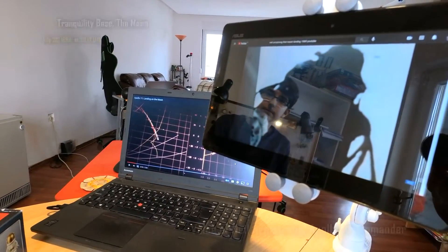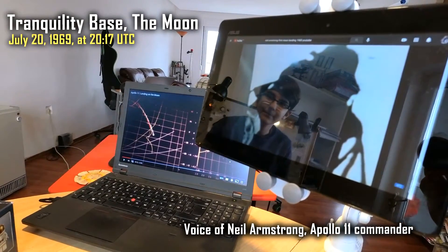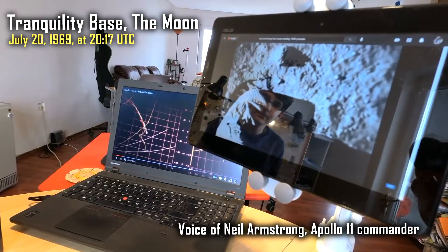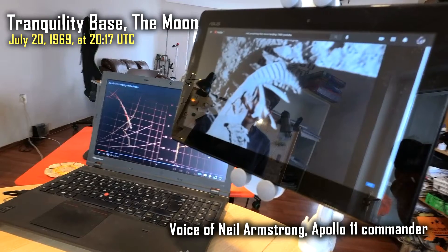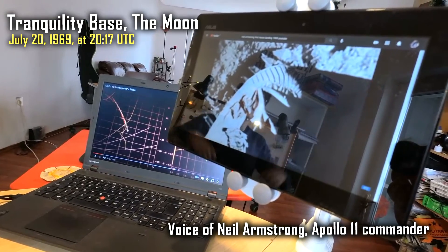One or two inches. And they'll step off to land now. That's one small step for man. One giant leap for mankind.